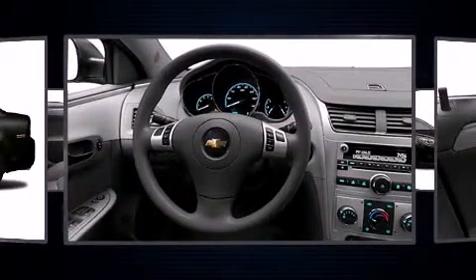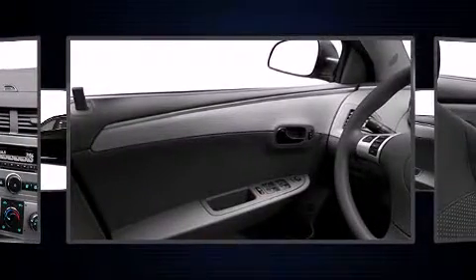This model accommodates five passengers comfortably and provides features such as speed-sensitive wipers, a trip computer, an outside temperature display, remote keyless entry, and power windows.